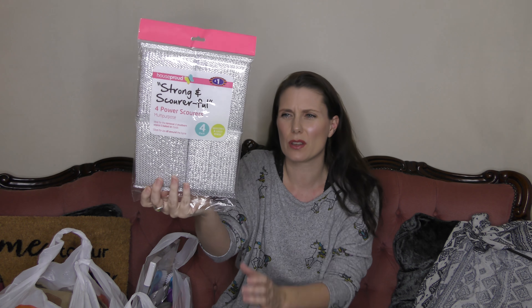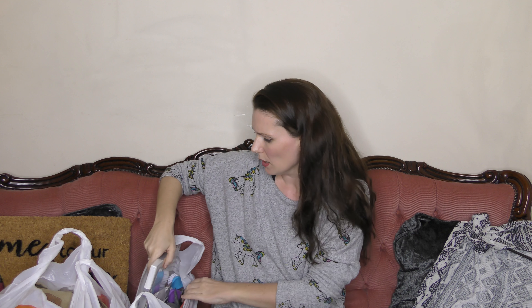These aren't very exciting — it's a four-pack of strong scourers. I like these for cleaning the inside of my shower because when you get conditioner and shampoo on the glass door, an ordinary cloth just doesn't cut it. You need a little bit of scrubby action but you don't want to scratch the glass, so I always use these. They were a pound.